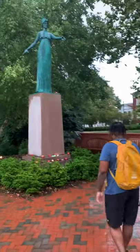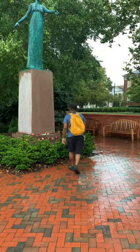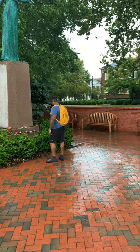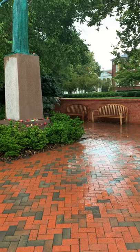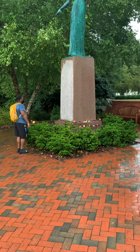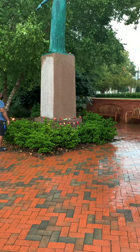Here we have the Minerva statue, located right in between the Elliott University Center and College Avenue. The statue represents the Roman goddess of wisdom and also serves as the university symbol. If you pay attention, you've already noticed her as the school's logo — she's on all diplomas.